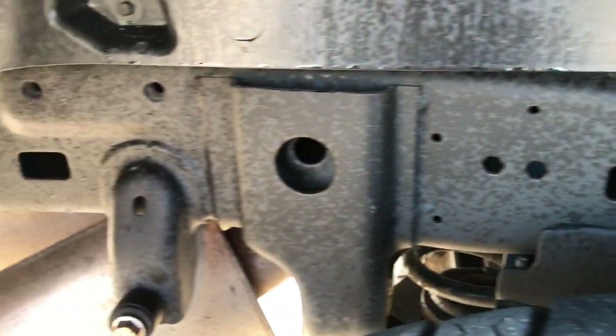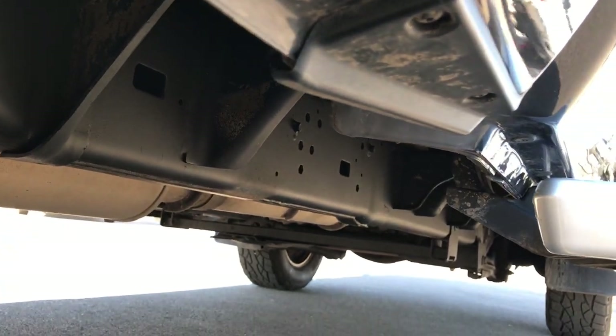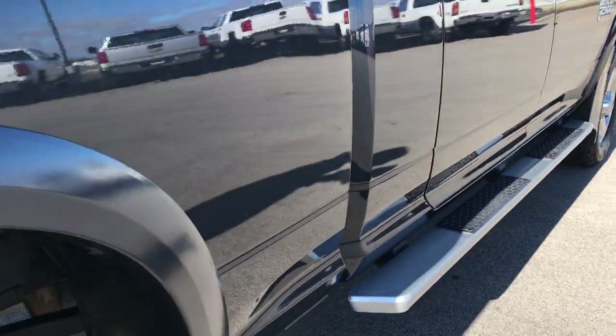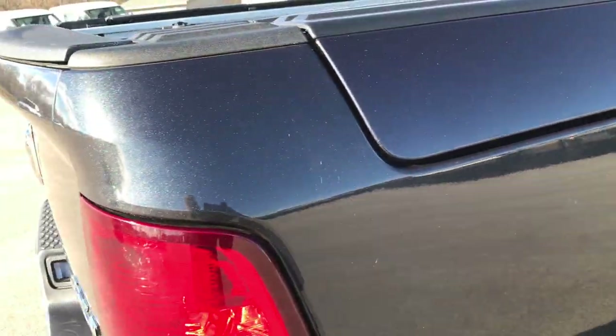Back tires have just as much tread as the front tires, and the frame and underbody on this truck is in excellent condition all the way underneath. Lower rockers are in great shape as well, and it does have some painted step bars. The RamBox opens up like so — it's got little lights in there, and also has a couple of drain plugs so if you wanted to put ice in it, you can basically make this your cooler and then drain out the water when you're done.